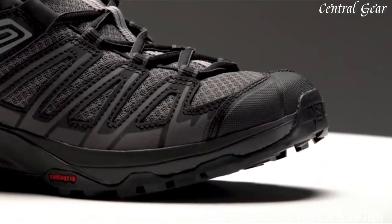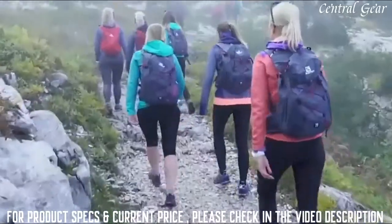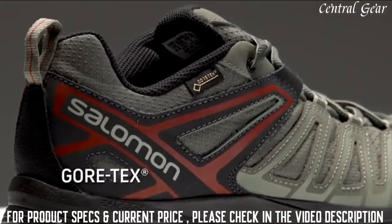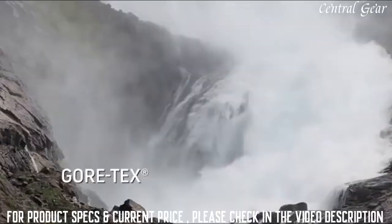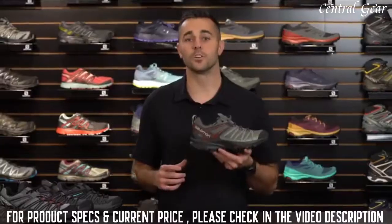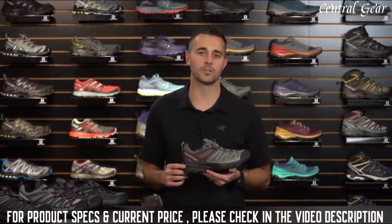The X-Crest is also equipped with a reinforced protective toe cap that shields your toes from rocks and roots along the trail. The X-Crest is also available with Gore-Tex — a waterproof breathable membrane that offers added protection and is guaranteed to keep your feet dry during stormy hikes and winter months. When you want to blaze new ground rather than simply follow the trail, keep your feet protected with the X-Crest.